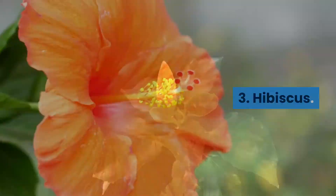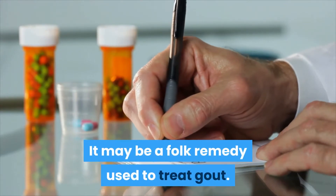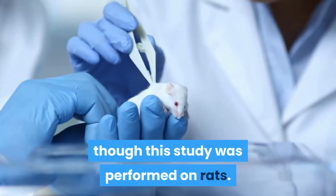3. Hibiscus. Hibiscus is a garden flower, food, tea, and traditional herbal remedy. It may be a folk remedy used to treat gout. One study showed that hibiscus might lower uric acid levels, though this study was performed on rats.